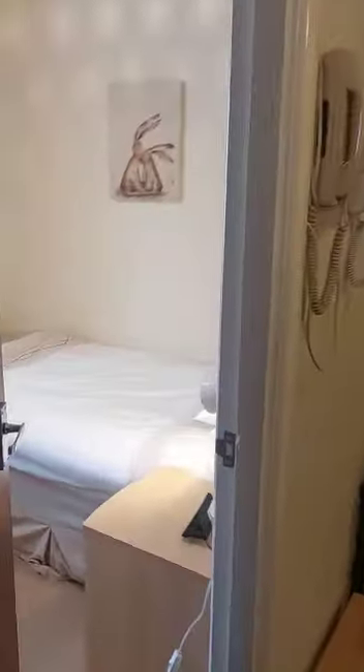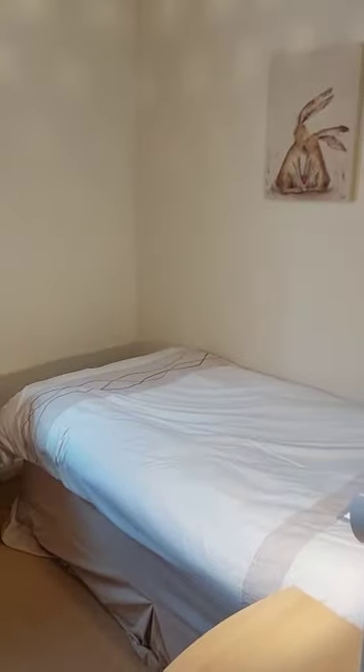Into the single bedroom — this is quite a decent size room. Again, you've got quite a bit of storage in here.